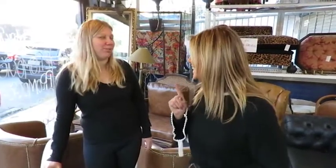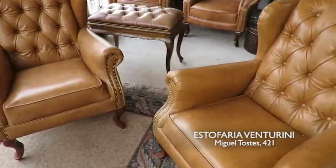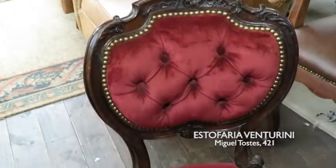Hora de mostrar as novidades aqui direto da Venturini — toda semana novidade! A pronta entrega, hoje só tem uma berger — saiu tudo, saíram todas as bergères. Quem quiser a sua berger de couro, com capitonê ou até de tecido também, tem que vir aqui na Venturini, porque a Venturini é especialista em capitonê e especialista em restauração também.